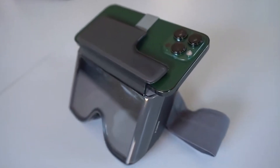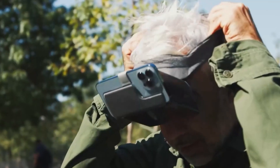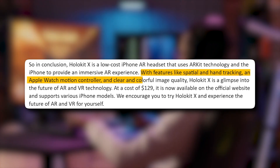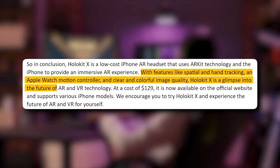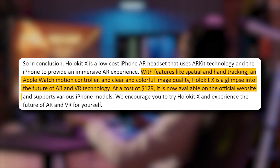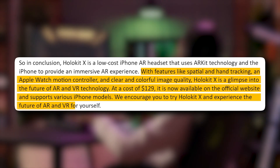In conclusion, HoloKit X is a low-cost iPhone AR headset that uses ARKit technology and the iPhone to provide an immersive AR experience. With features like spatial and hand tracking, an Apple Watch motion controller, and clear and colorful image quality, HoloKit X is a glimpse into the future of AR and VR technology. At a cost of $129, it is available on the official website and supports various iPhone models. We encourage you to try HoloKit X and experience the future of AR and VR for yourself.